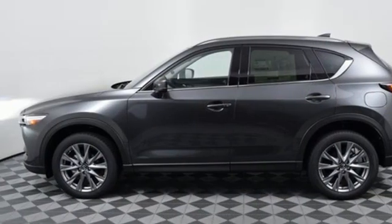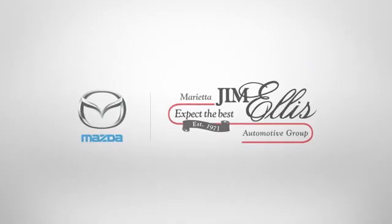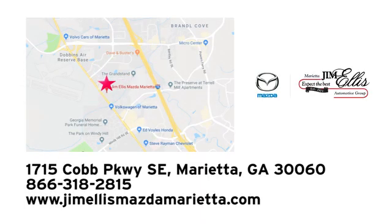With Mazda, driving is what matters most. Hurry in today and see it for yourself. At Jim Ellis Mazda of Marietta, we prove every day that buying a car can be an enjoyable experience. We're conveniently located near Dobbins Air Force Base on Cobb Parkway.